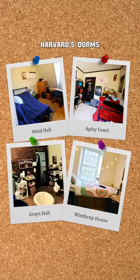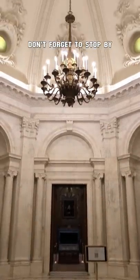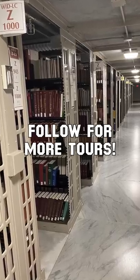The dorms are decent, all of them vary in style. And while you're here, don't forget to stop by Widener Library, which has 57 miles of shelf space.